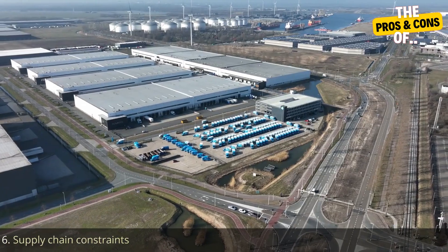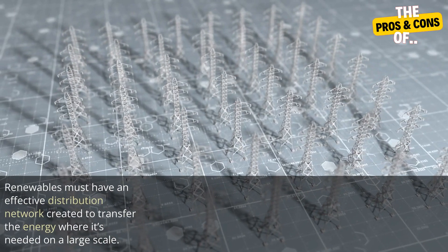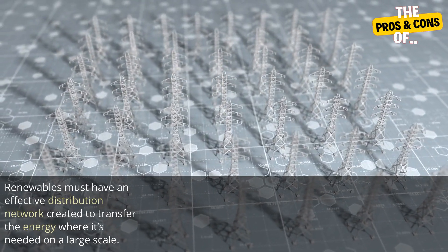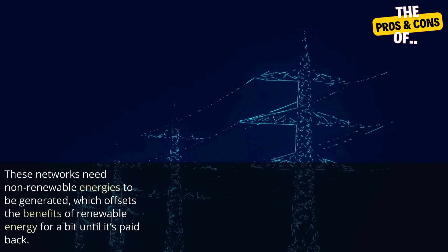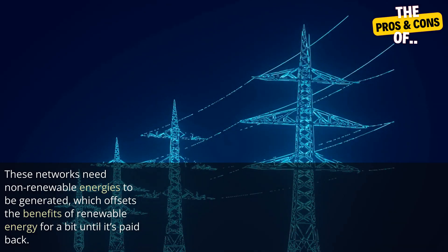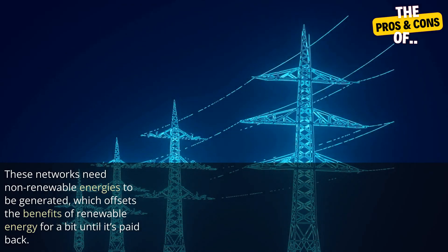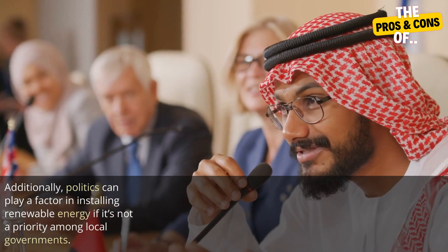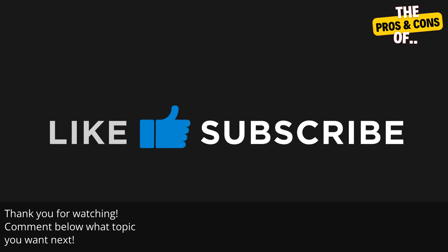Six: supply chain constraints. Renewables must have an effective distribution network created to transfer the energy where it's needed on a large scale. These networks need non-renewable energies to be generated, which offsets the benefits of renewable energy for a bit until it's paid back. Additionally, politics can play a factor in installing renewable energy if it's not a priority among local governments.